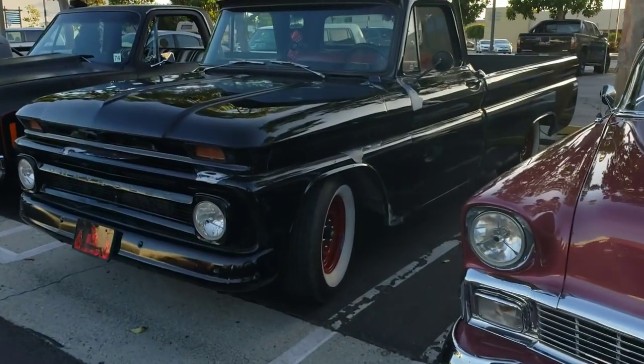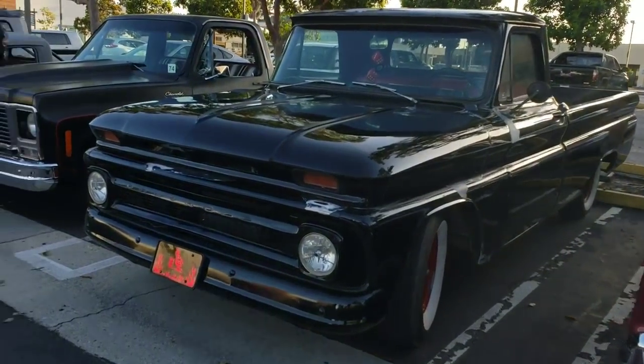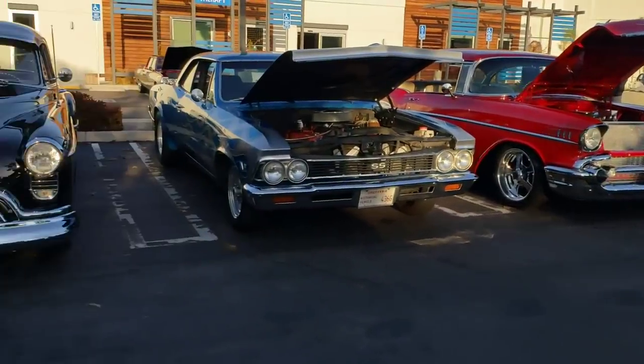I haven't seen this truck before, look at this — long bed. 63, I'm going to go with 63. We got Patrick with his Franken C10, 1974. Let's pull back over here.